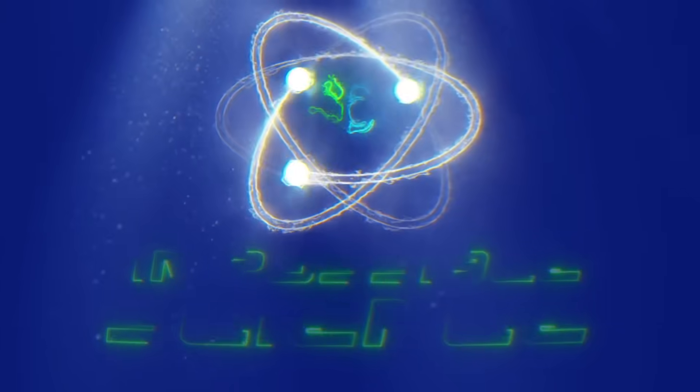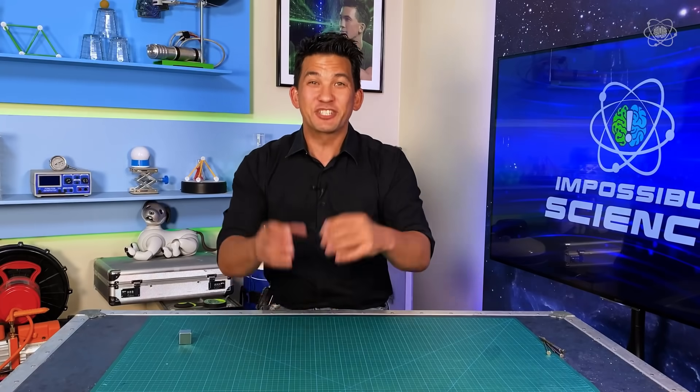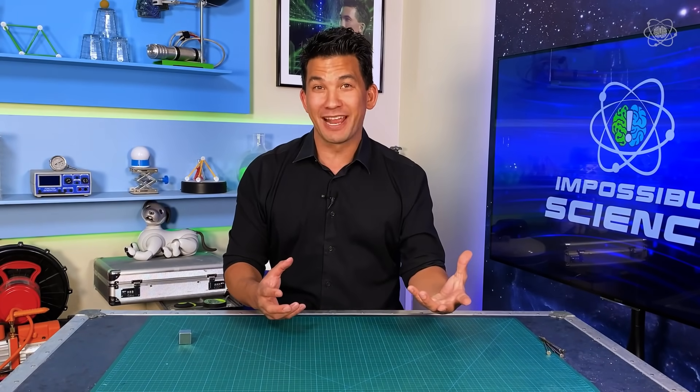Welcome to Impossible Science. Hey everyone, it's Jason Latimer, world champion of magic, coming to you with another Impossible Science — the show where we take an impossible topic and bring it to life through science. Today's topic: magnetic fruit.